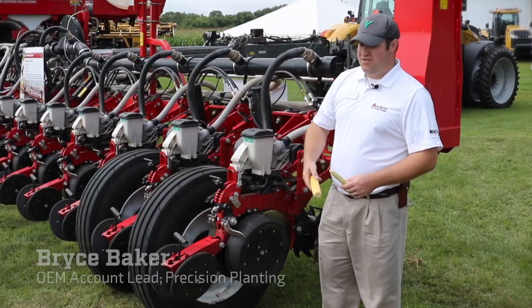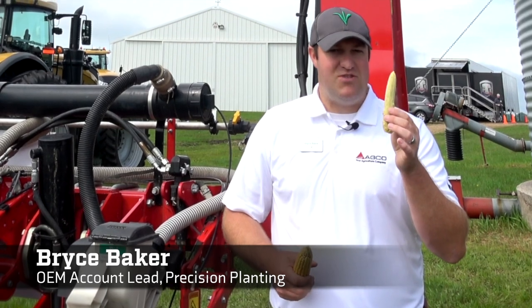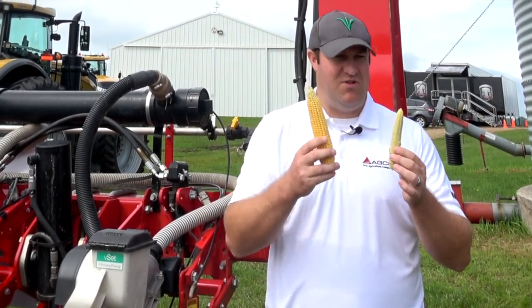It's all about, for you as the grower — are we getting many ears like this? What's our ear count compared to: are we able to be consistent with the ears that we see like this?